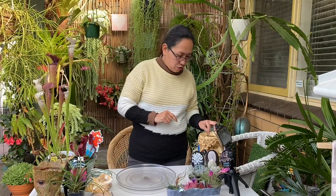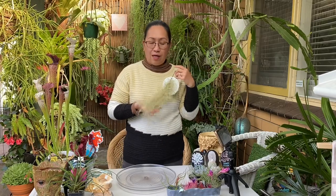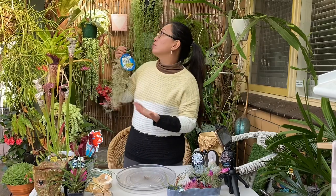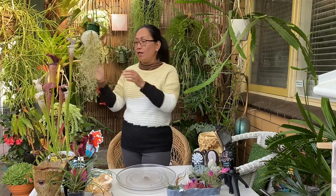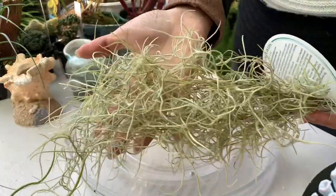I also got this old man's whiskers. I bought a few of these before but when I put them in the garden or hung them around, the birds would go and pick at them and make their nests with them. So this time I got another one and I'll put it inside the house so I don't lose it to the birds.